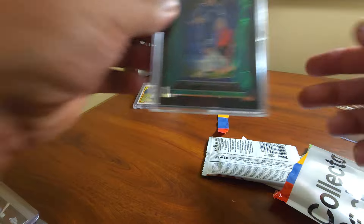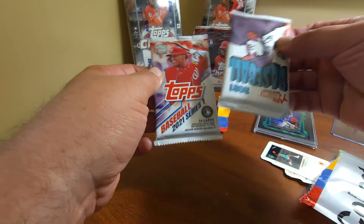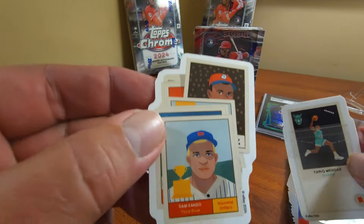So it's sort of useless for me. But it is graded and it's a 10. Now look at this — they gave us a sealed pack. We've got two sealed packs in here. 2021 Heritage. Some other freebies in here. Let's take a look at what we got.